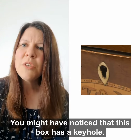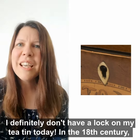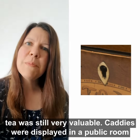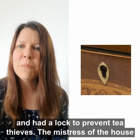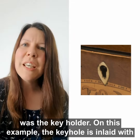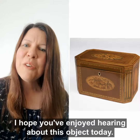You might have noticed that this box has a keyhole — I definitely don't have a lock on my tea tin today! In the 18th century tea was still very valuable. Caddies were displayed in a public room in the house to demonstrate a household's wealth, and had a lock to prevent tea thieves. The mistress of the house was the keyholder. On this example, the keyhole is inlaid with ivory, showing it is a very fine tea caddy indeed.